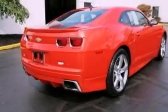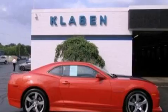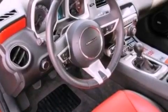The following features are also included: heated front seats, a navigation system, a premium audio system, XM satellite radio, and big 20-inch wheels.